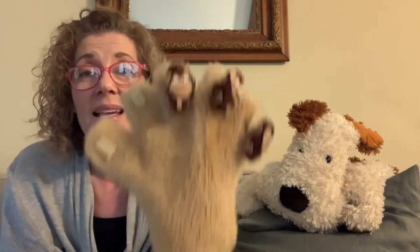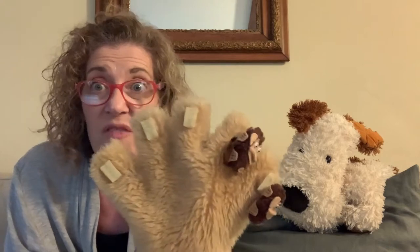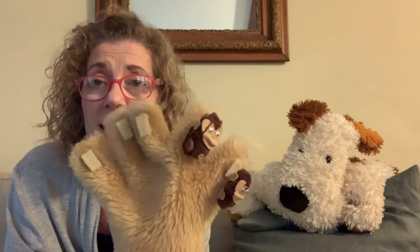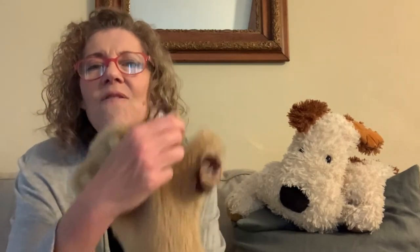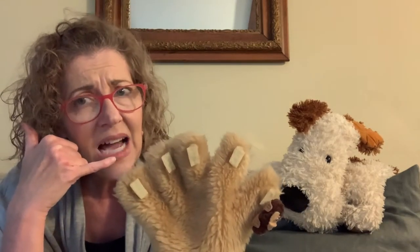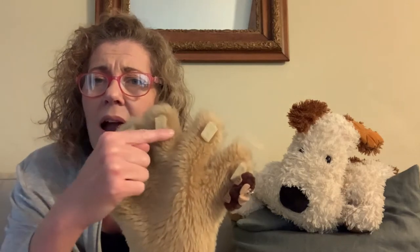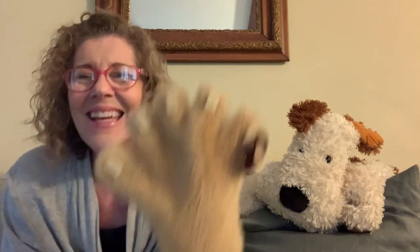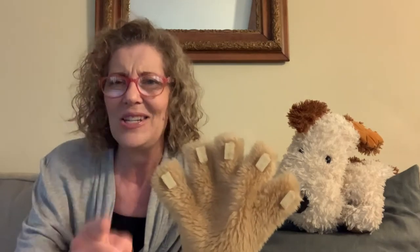Three little monkeys jumping on the bed, one fell off and bumped its head, the mommy called the doctor and the doctor said no more monkeys jumping on the bed. We started with five but now we have three hurt monkeys — five minus three leaves two. Two little monkeys jumping on the bed, and five minus four equals how many? We have one left! One little monkey jumping on the bed, one fell off and bumped its head, the mommy called the doctor and the doctor said no more monkeys jumping on the bed. Good job, yay! You are good at math, that is awesome!